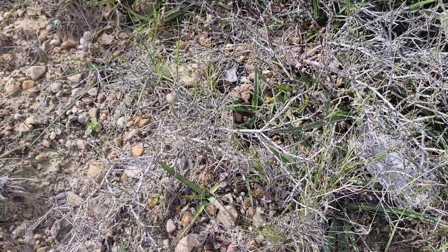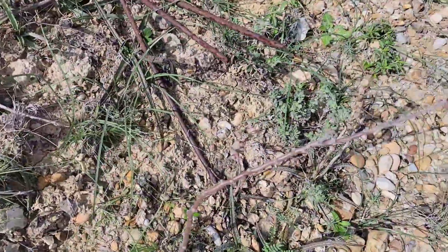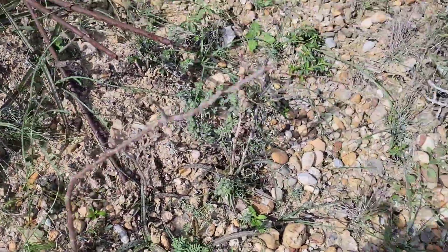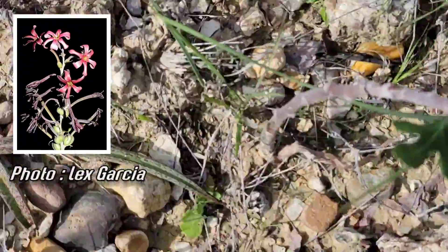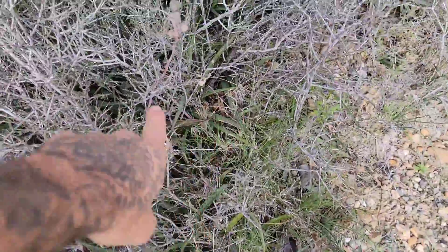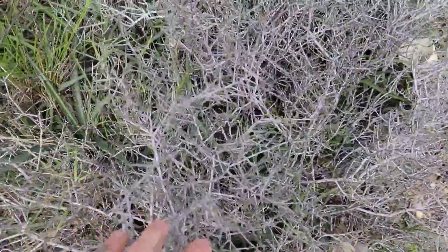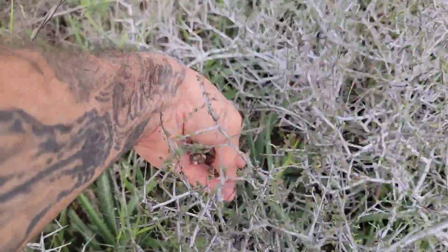If you live in South Texas you've got to be growing Manfreda longiflora — it's such a cool plant. The flowers are incredible when they're going off; they look like lily flowers. Look at those leaves — can't get over how many Manfredas there are here, all beneath this Cremeria. I've got to get some more of those fruits right there.